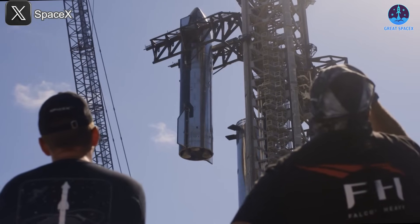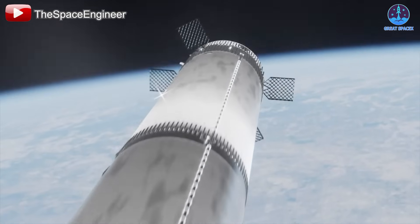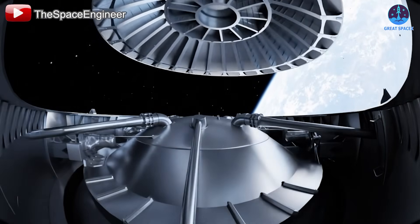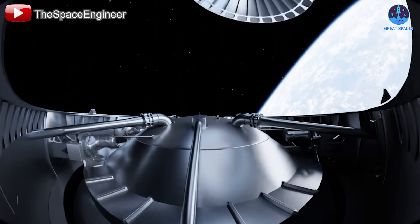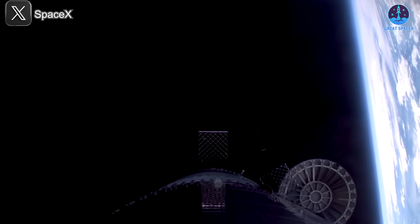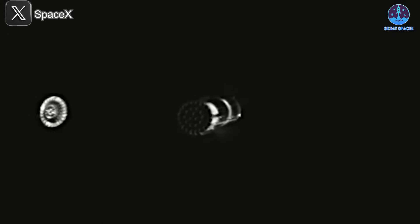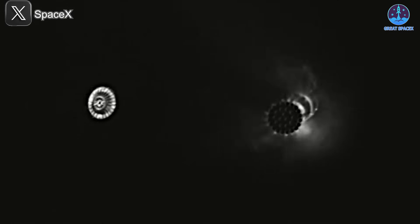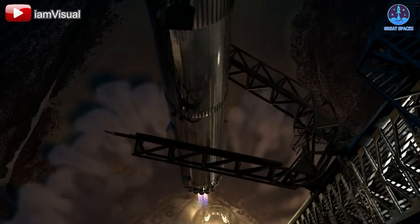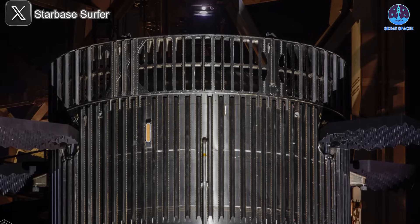This issue becomes even more apparent when you consider how SpaceX currently handles hot staging. Because of the ring's added weight, the company has had to introduce a hot staging jettison step during the booster's return to Earth. In other words, the ring is discarded during descent to lighten the load, making the landing process easier and more energy efficient. While effective, this move compromises the goal of full reusability, which is one of Starship's defining ambitions. Ideally, the hot staging ring would return to Earth intact along with the booster, without the need to jettison it mid-flight.